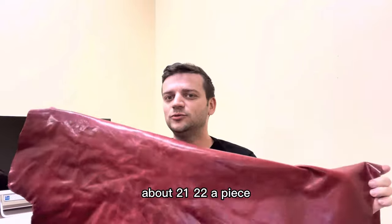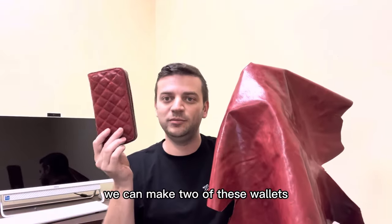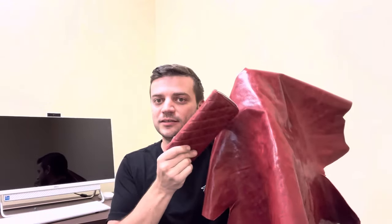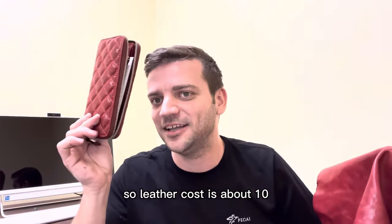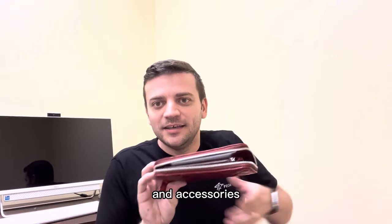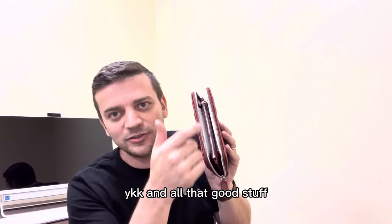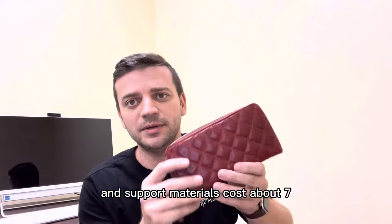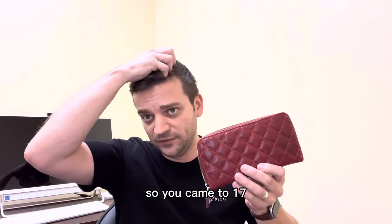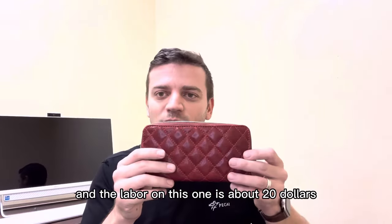You can get this skin for about twenty-one or twenty-two dollars a piece. And here's the thing — we can make two of these wallets out of this leather, so the leather cost is about ten dollars. For accessories, there are a lot of zippers — we use the best zippers, YKK, and all that good stuff. The accessories and insert support materials cost about seven dollars, so you're at seventeen dollars.